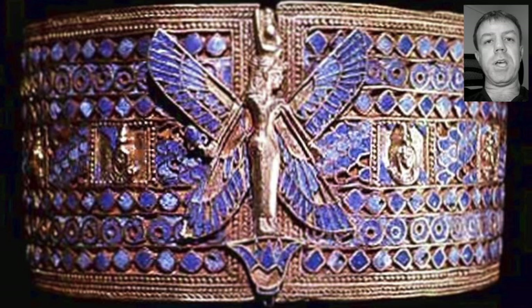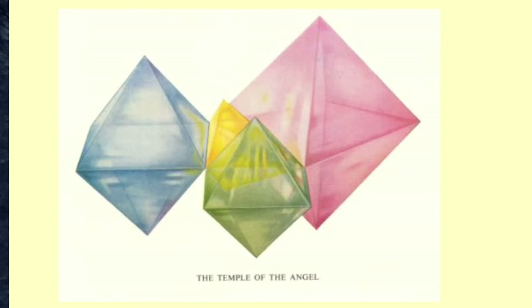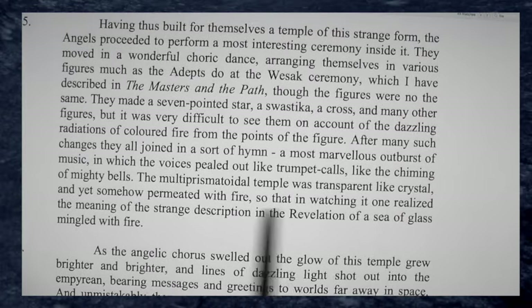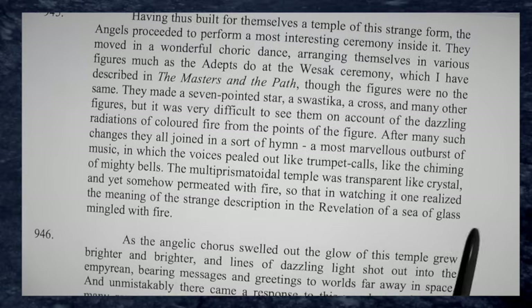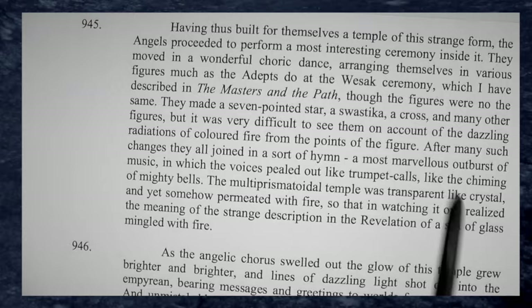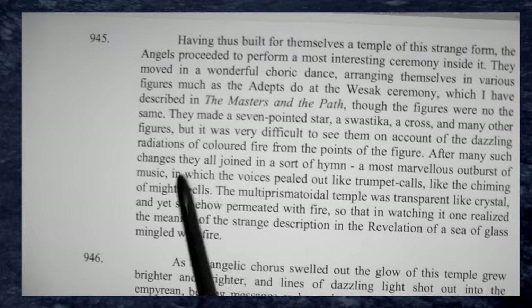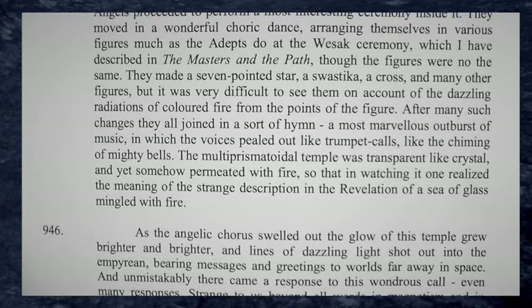Let's read just a few sentences from the writings of Charles Ledbetter on this subject: 'The multi-prismatoidal temple was transparent like crystal, and yet somehow permeated with fire, so that in watching it one realized the meaning of the strange description in the revelation of a sea of glass mingled with fire.' And there's further writing within here. It's really something people have to kind of look at and read for themselves.